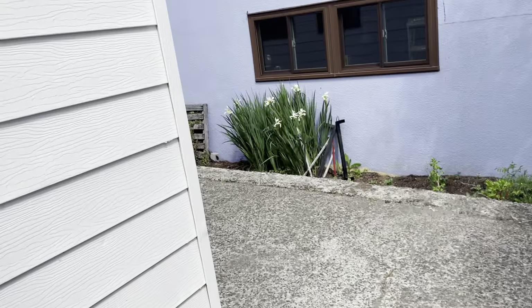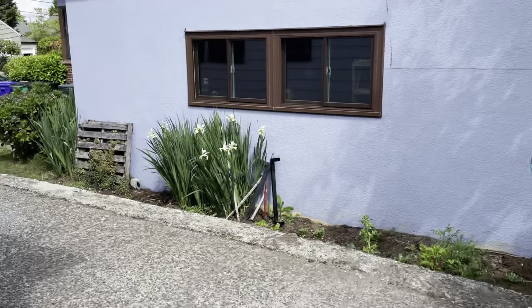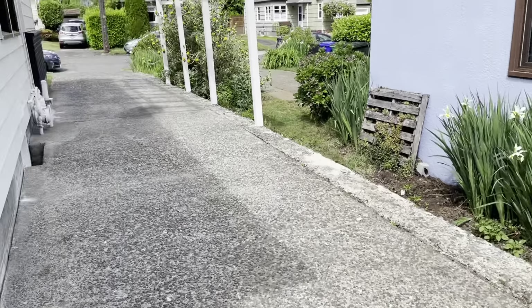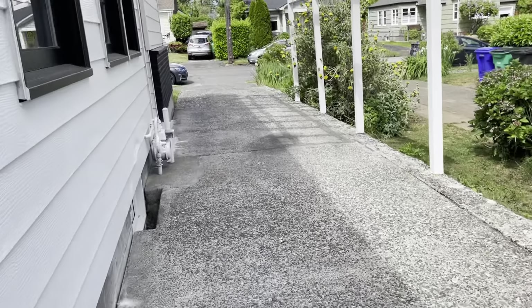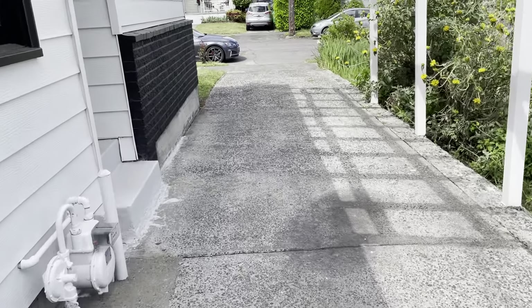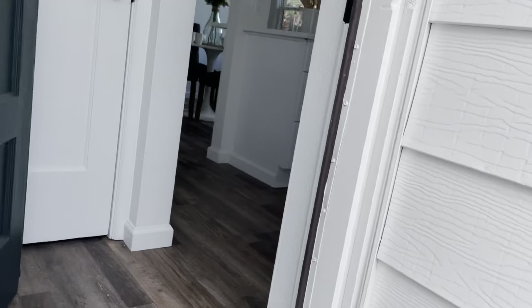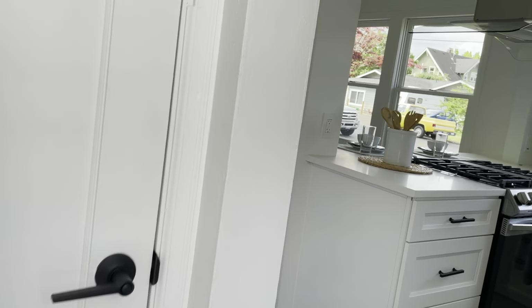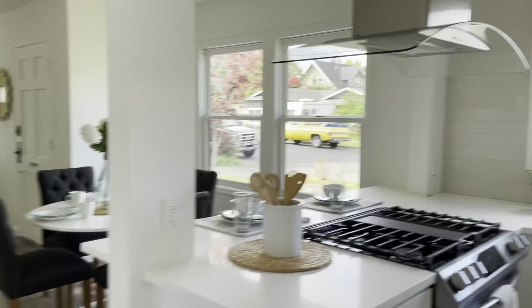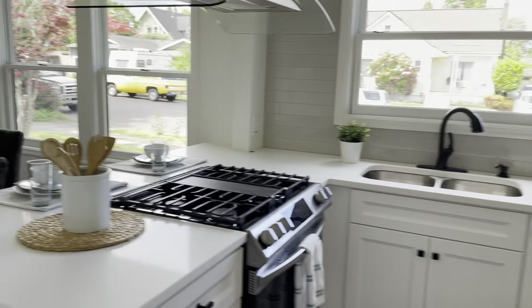Good location, decent layout, can handle some upgrades — but for some reason it just does not wow me. Six hundred thousand seems like a lot for this, and knowing that it would most likely be bid up, it's more of a 550 house to me.